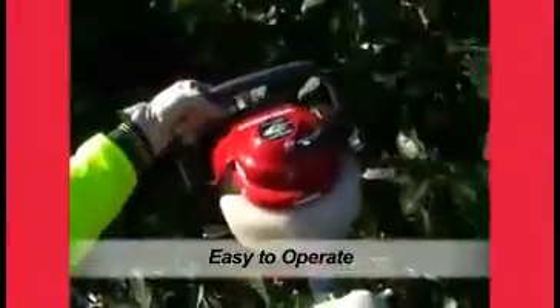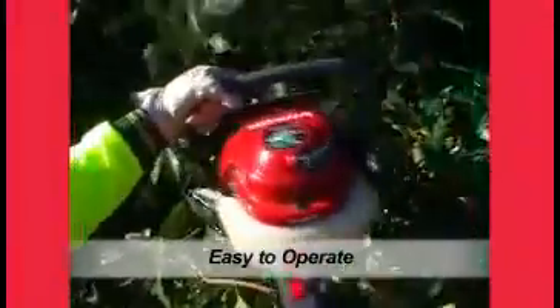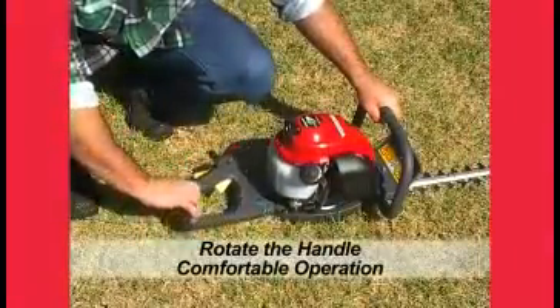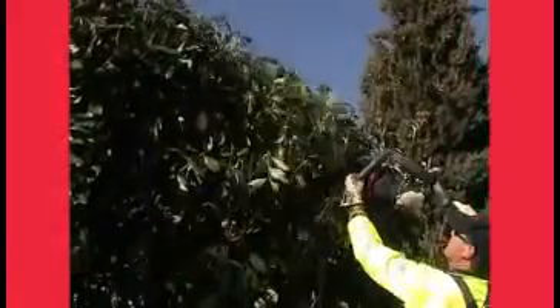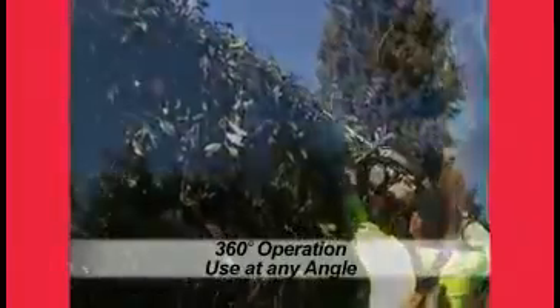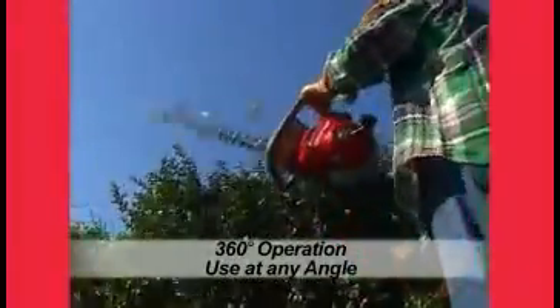This results in a smooth even finish and minimises job time. A 3-way rotational rear handle ensures precise trimming and user comfort and, as it is 360 degree inclinable, it can be used up, over or under a tree or hedge with no reduction in power.